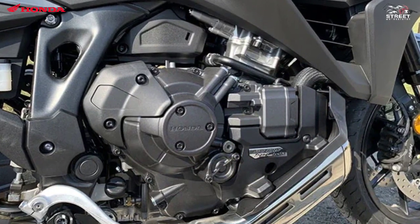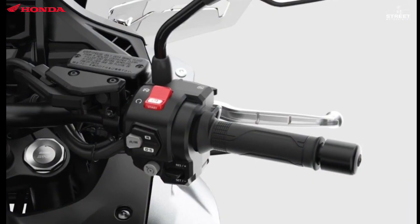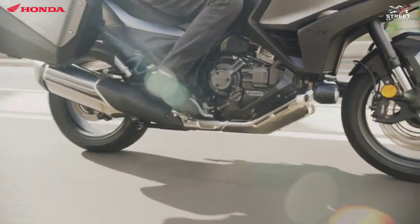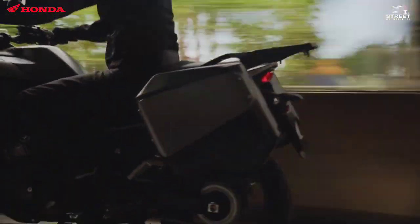Honda presents two transmission options: a six-speed manual transmission and a six-speed Dual-Clutch Transmission (DCT). Compression ratio is identical at 10.1, and another shared feature is the 270-degree phased crankshaft and uneven firing interval.